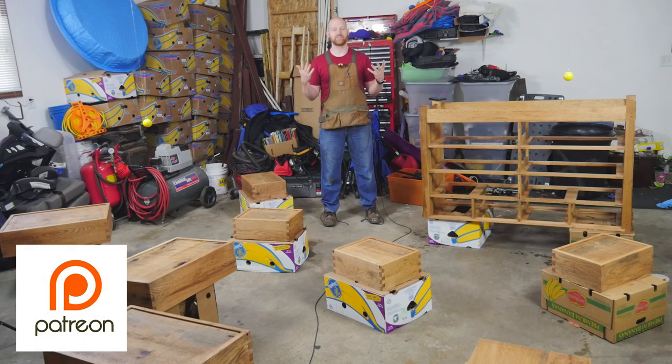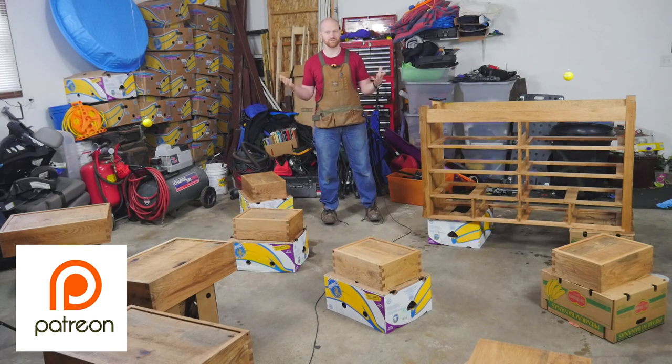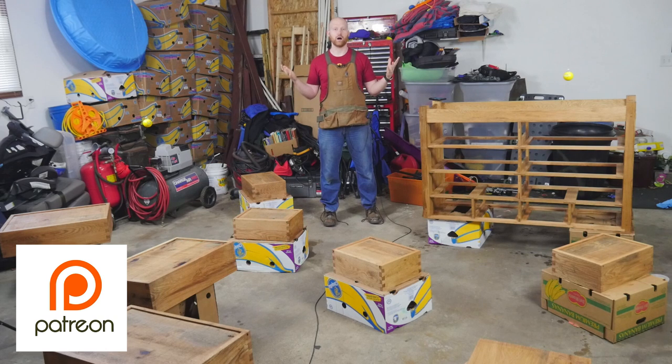I do want to say a huge thank you to patrons on Patreon. We're getting close to the next goal, and this should be kind of cool. Once we hit that goal, I'm going to be doing once a month a project or small video that is only available to people on Patreon. So if you want to be included in that, all you have to do is be a patron on Patreon. I'll leave a link to Patreon down below.